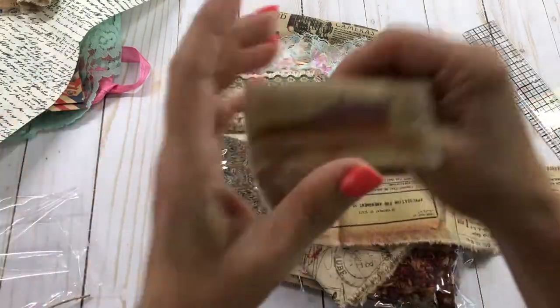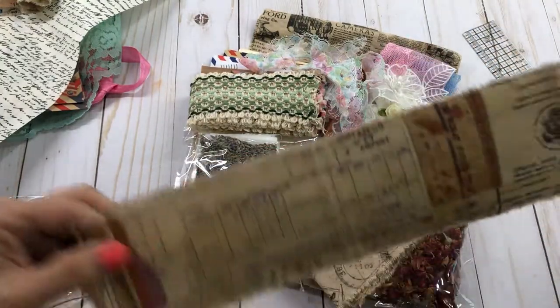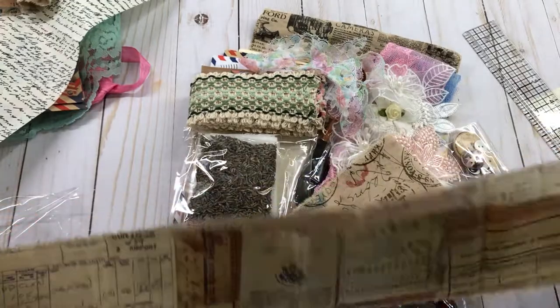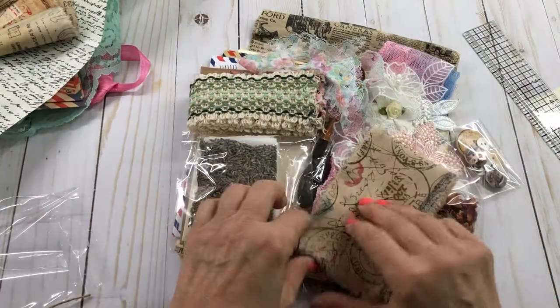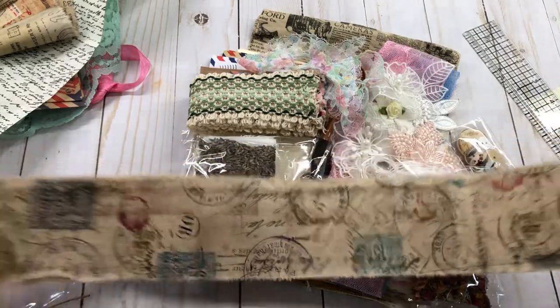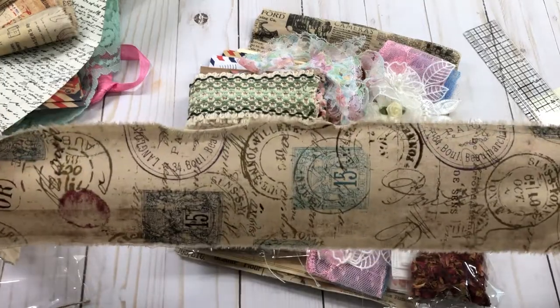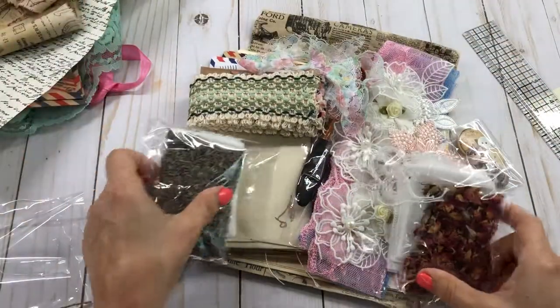I love Tim Holtz material, and I heard that he was not going to be doing it anymore, so I don't know. I have some that I bought from Amazon and now I'm like, I don't know if I want to use it. Anyway, this is so pretty - look at that. Gorgeous, oh my goodness.